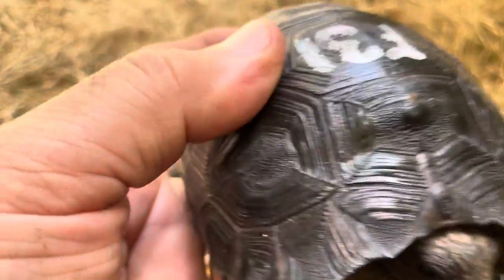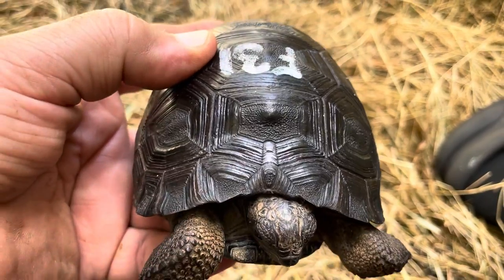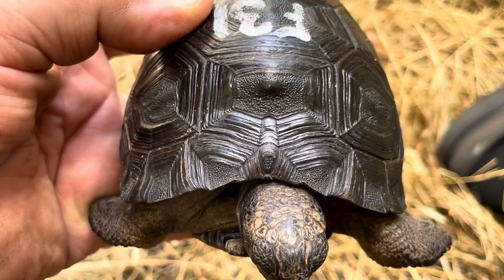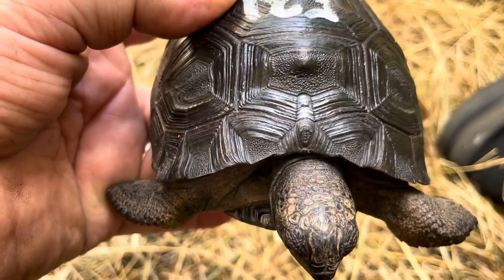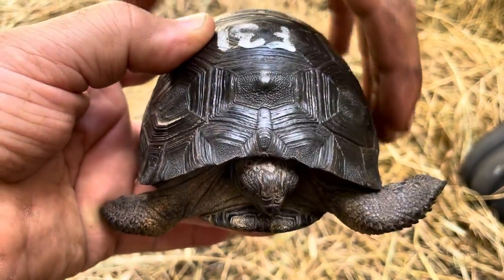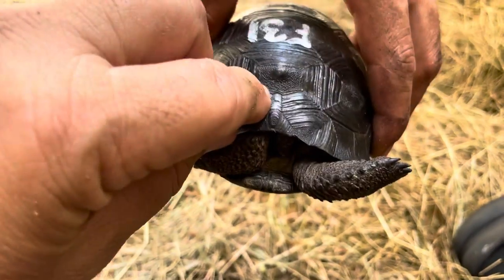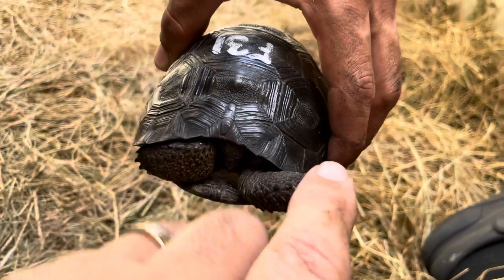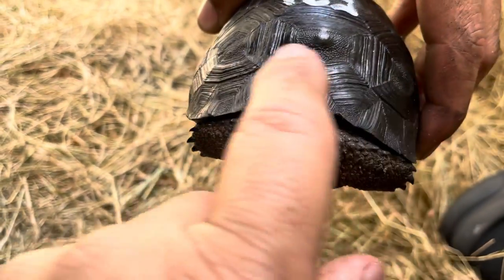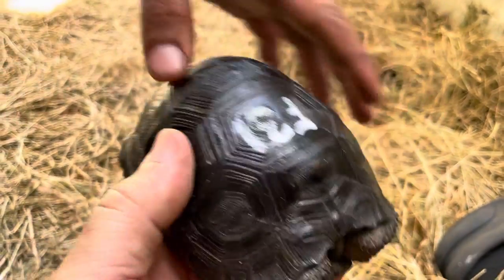I just noticed — look at the size of the nuchal scute! Holy mackerel, look at the size of the bow tie. I've never seen that configuration before. His nuchal scute is so long — I've never seen a nuchal scute that long — and I've never seen such a pronounced bow tie configuration. That's just something kind of interesting about F31.